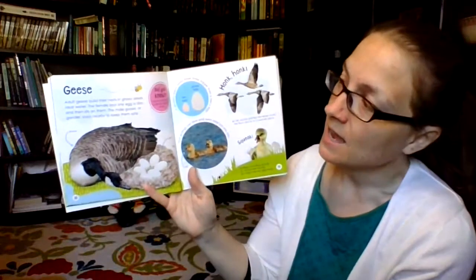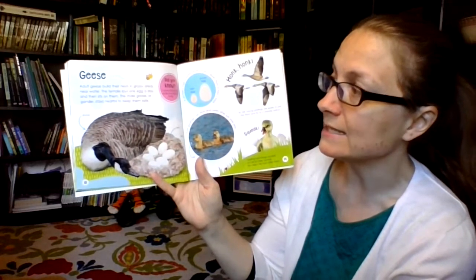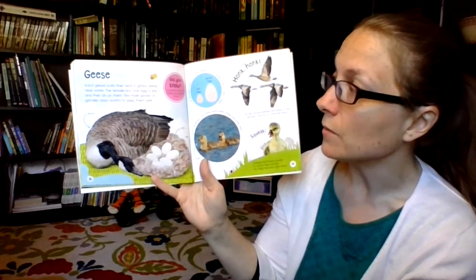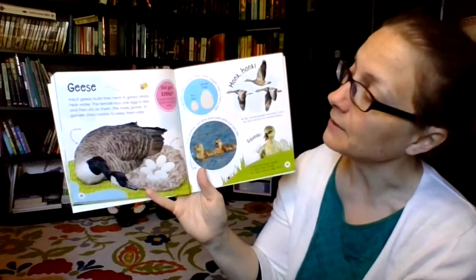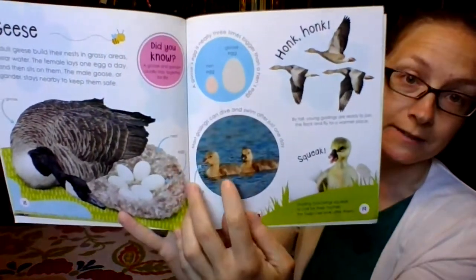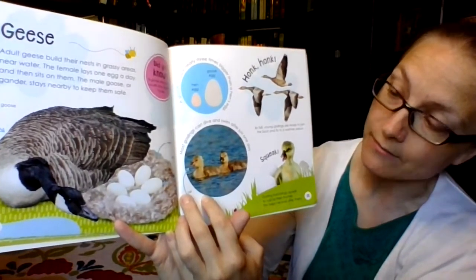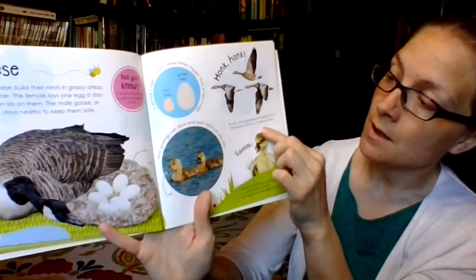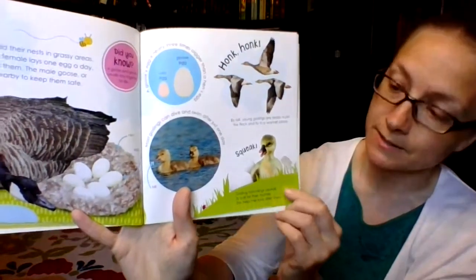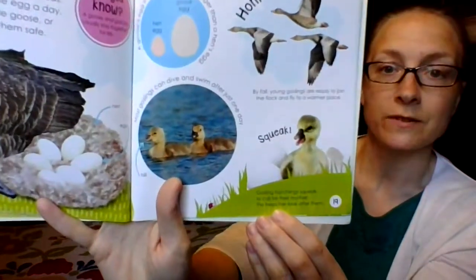Geese! Adult geese build their nests in grassy areas near water. The female lays one egg a day and then sits on them. The male goose, or gander, stays nearby to keep them safe. Did you know a goose and gander usually stay together for life? A goose egg is nearly three times bigger than a hen's egg. Most goslings can dive and swim after just one day. By fall, young goslings are ready to join the flock and fly toward a warmer place. Gosling hatchlings squeak to call for their mother — squeak squeak!